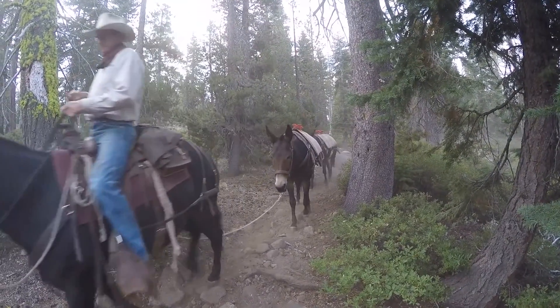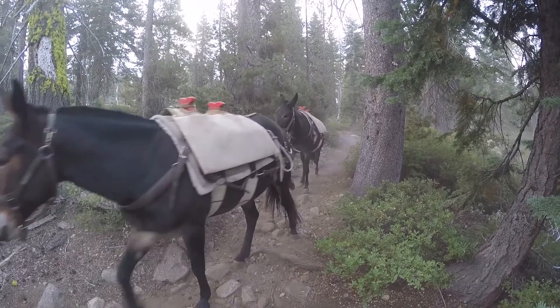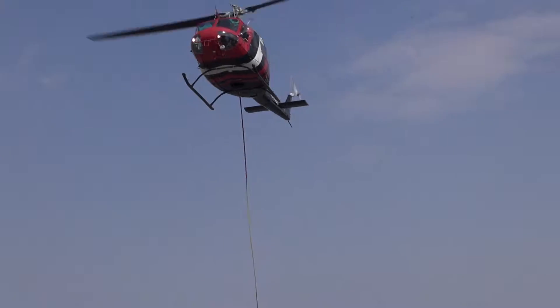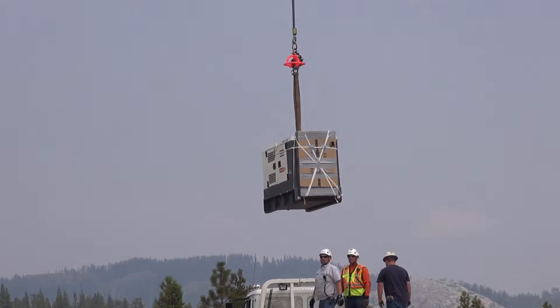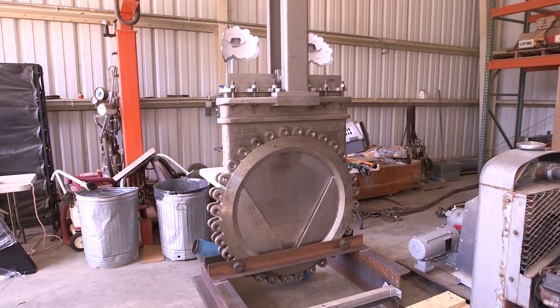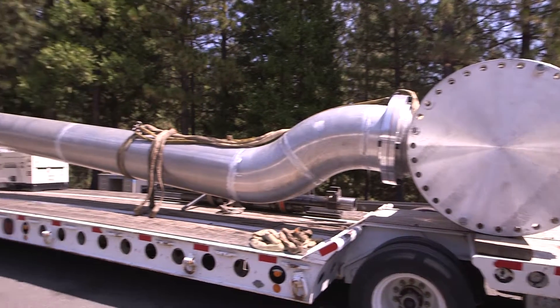We'll do the same today — make two trips and get another 30 loads in there, maybe even a few more. The Forest Service gave us permission for a limited number of helicopter trips to haul equipment that was too heavy for the mules, including the valve that weighed 2,300 pounds and sections of pipe that weighed almost as much.